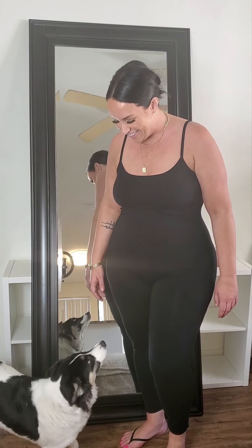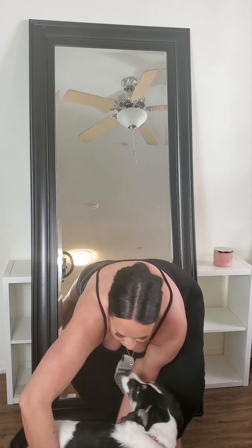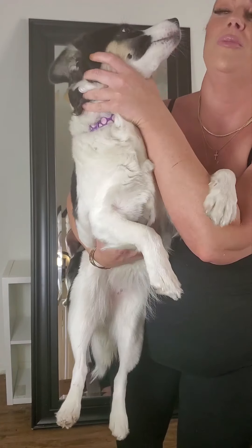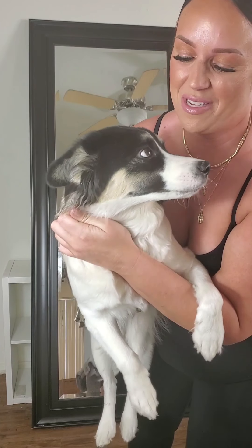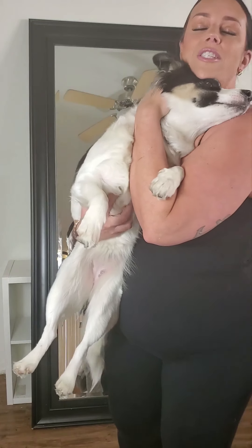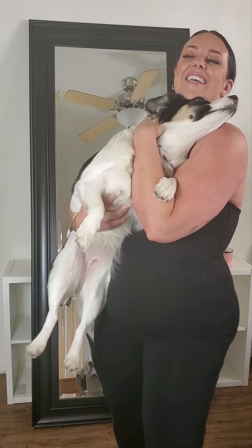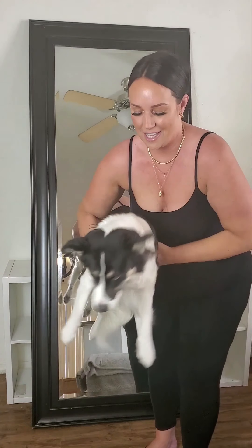This is Nova — say hi to everybody! Show them your pretty eyes. She has one blue eye and one brown eye. She's a pomsky and she's nine months old. She's my little sidekick — she likes doing try-on hauls with me.